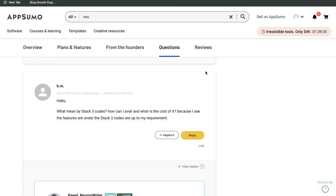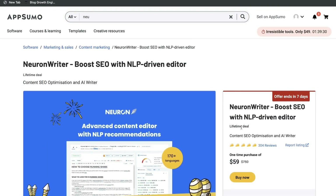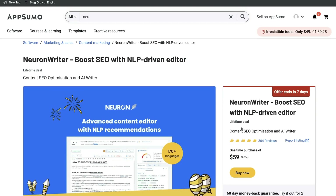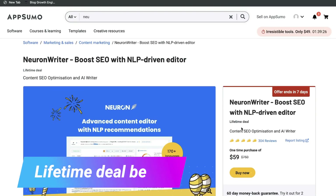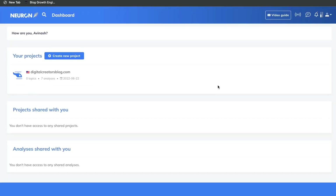Again, if you want to grab this lifetime deal, I highly recommend that you grab it before it's gone, because most of the time when these tools leave AppSumo, you're not able to get them after the fact. I get a lot of people asking how they can get the lifetime deal, but if it's gone from AppSumo, there's really no other way to get it.